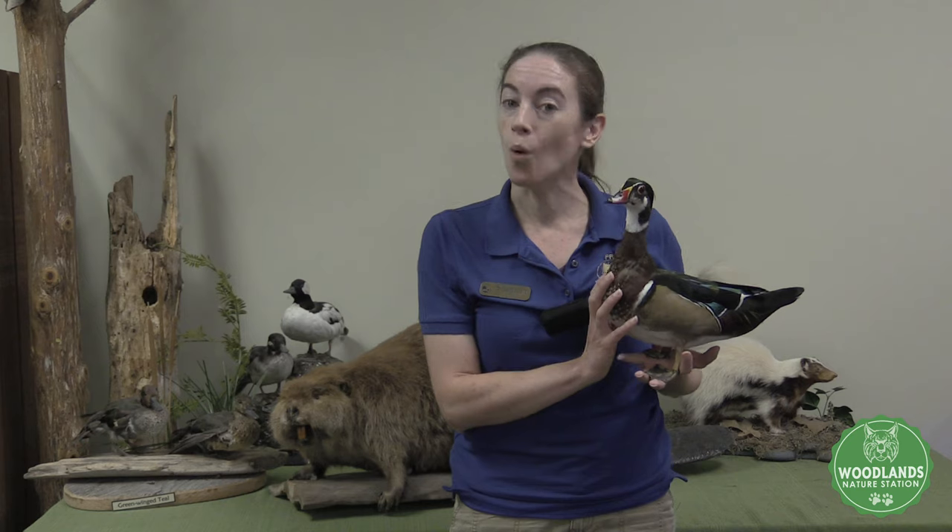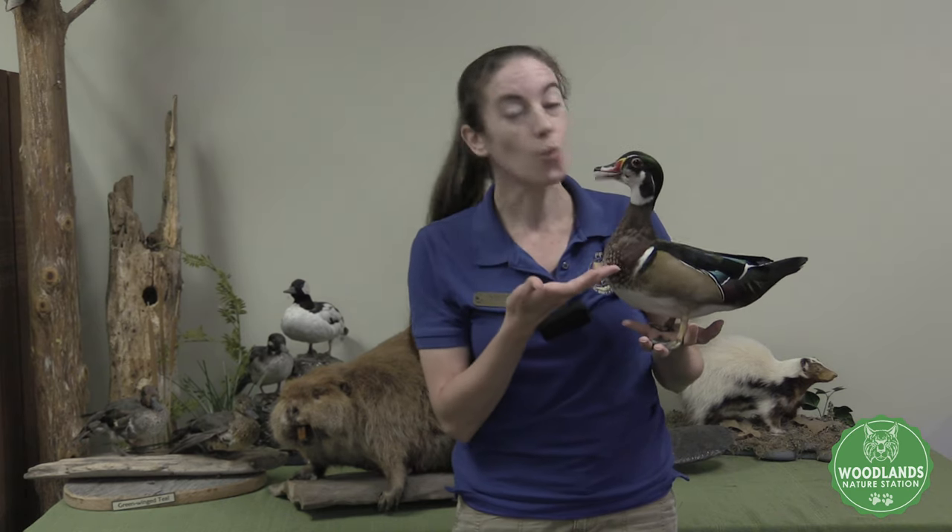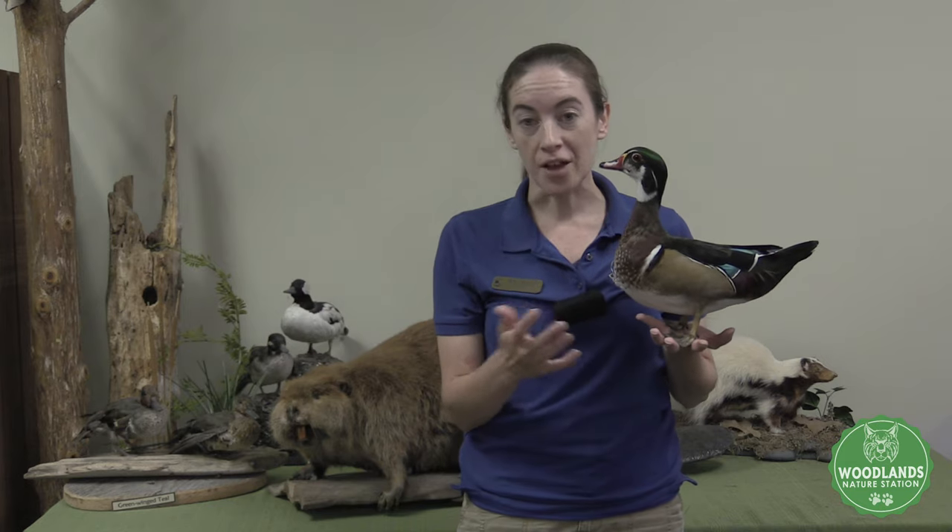We are home to over 45 species of rescued native wildlife. One example of which is Woodrow, our wood duck here. All of our animals are rescued. They're either orphaned or injured. There's some reason why they are unable to survive on their own in the wild.